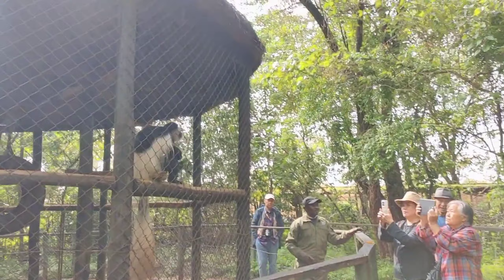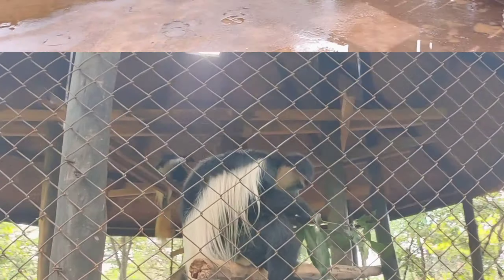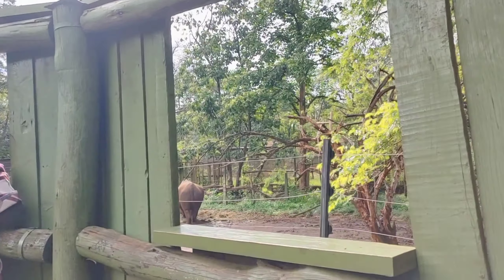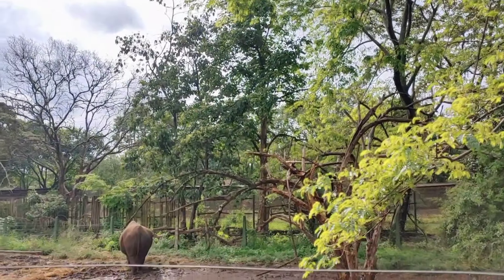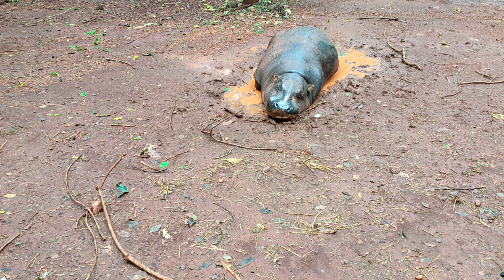They've got so beautiful — the monkeys. I don't know which kind of monkeys those are, but my goodness, they are beautiful. Look at them, just enjoying their snacks and the tourists.